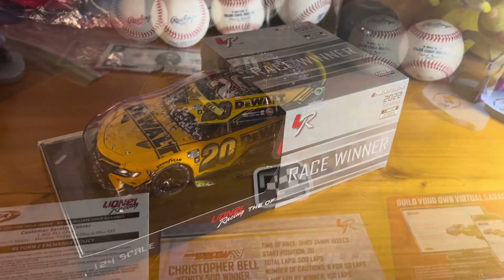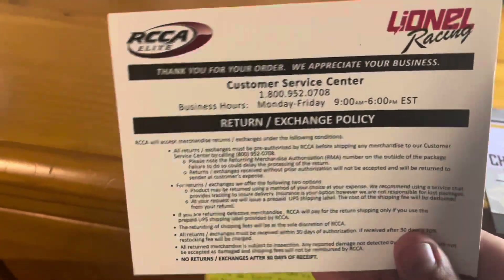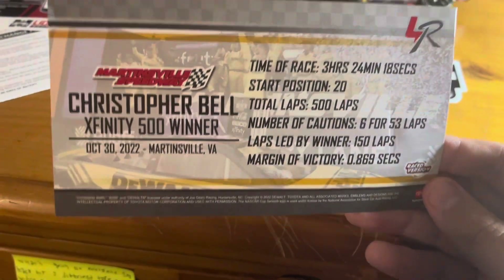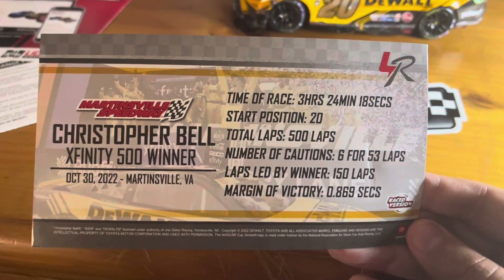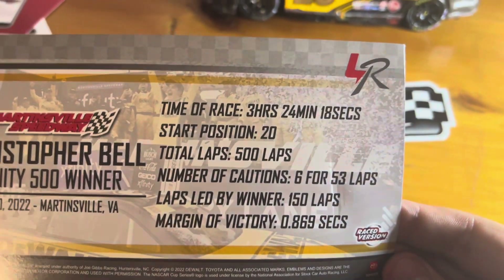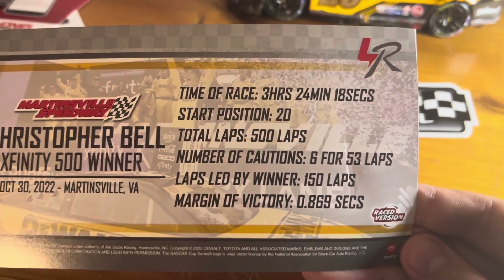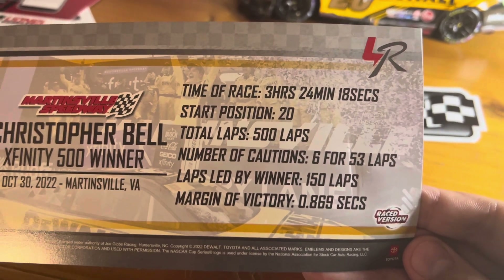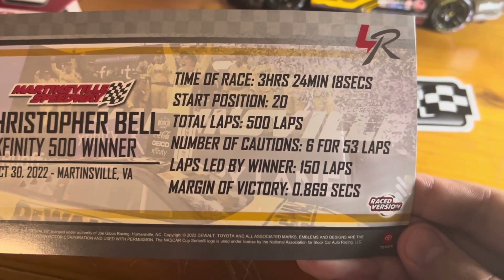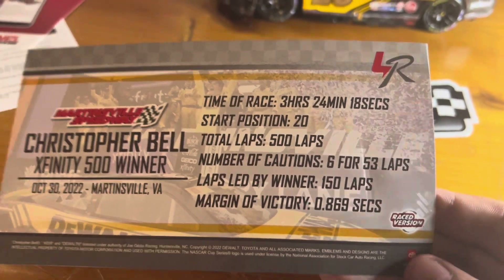So let's get this bad boy opened up. About 10 minutes of opening this thing — here's the outside of it, here are the forms like the credential slash return form, the Lionel Garage paperwork. Here are the statistics: Christopher Bell, 2500 winner, October 30th, time of race three hours, 24 minutes, and 18 seconds. He started 20th, total laps of the race 500, number of cautions six for 53 laps.